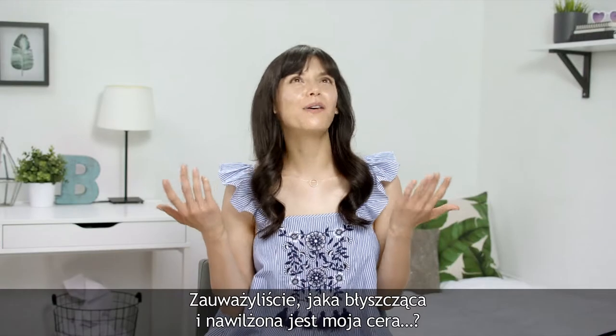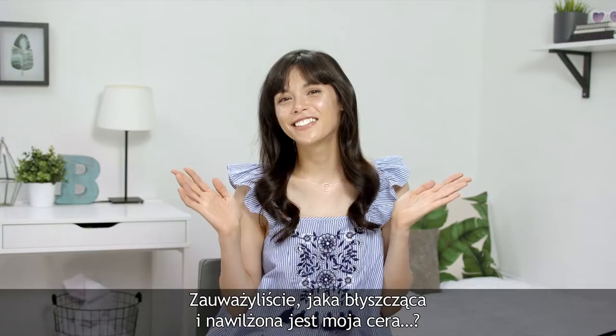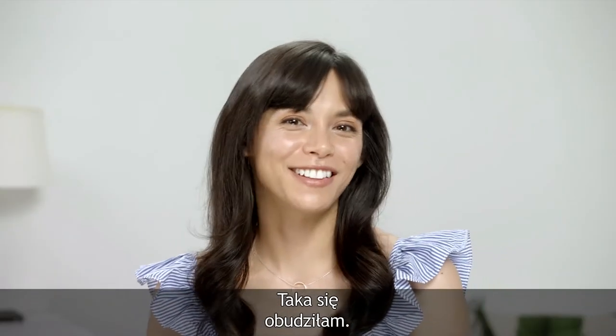Hi everyone! Can you tell how dewy and glowing my skin is? Well, I woke up like this. Literally.